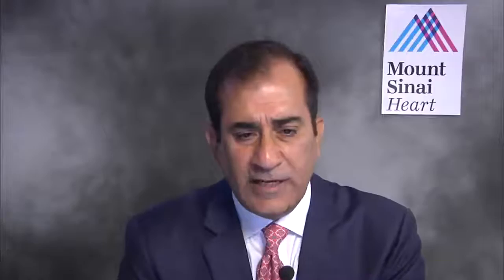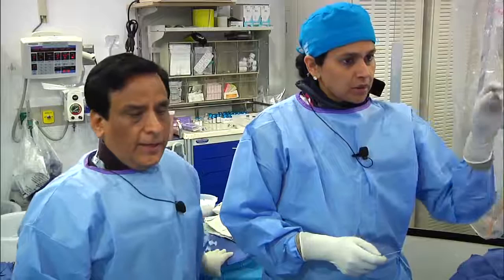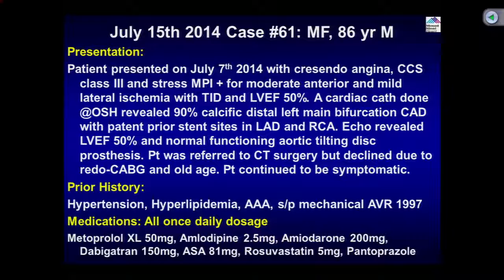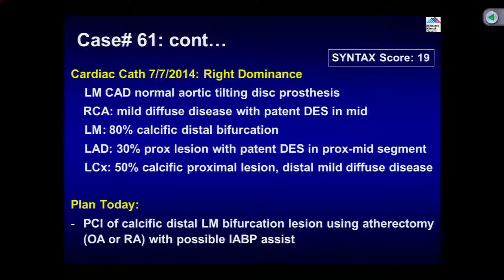Let's quickly go through what we're planning today. This is webcast case number 61 — an 86-year-old male who had aortic valve surgery in 1997 and has had a few PCIs. Recently admitted to an outside hospital with a positive stress test and crescendo angina, he clearly has significant distal left main disease, which we are going to show you. He is on optimal medical therapy, the angiogram has been done, and the SYNTAX score is 19.